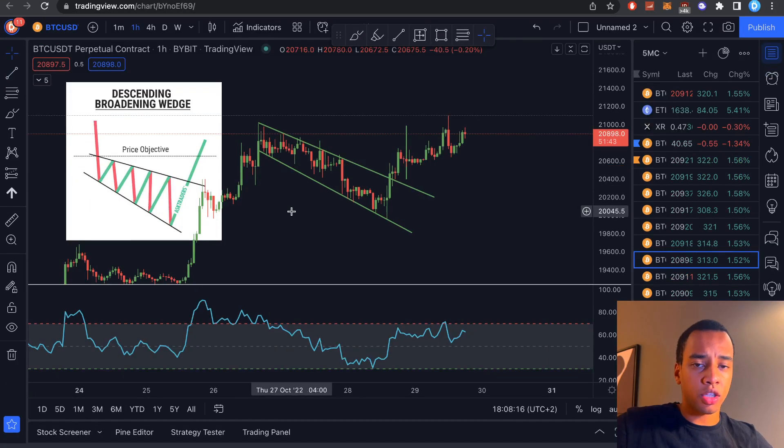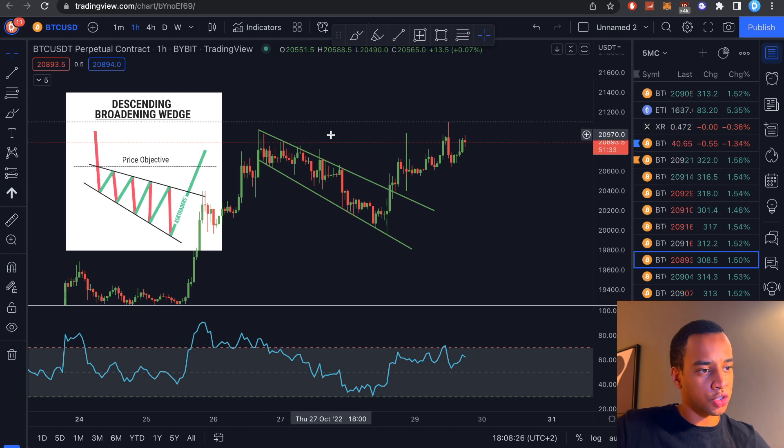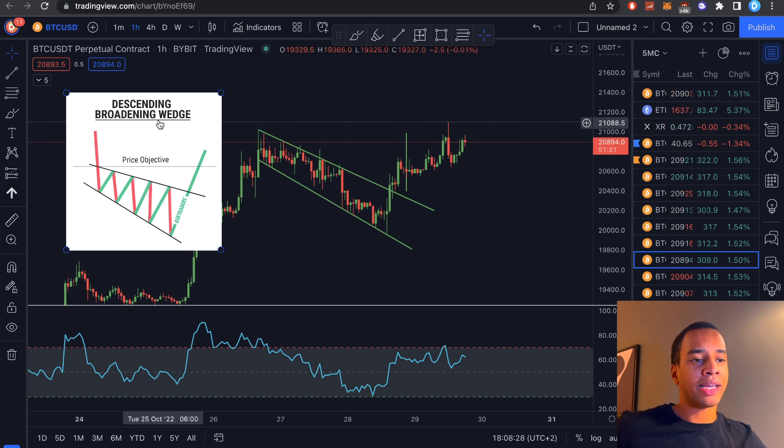Hey guys, welcome back to Five Minute Crypto. Yesterday on the channel we made a crazy amazing trade — I actually let you guys in on exactly how to trade it in the breaking news video. Now I'm quickly making this little update video to tell you guys that officially right now the trade you can exit — you can finalize it, because it was crazy profitable and juicy.